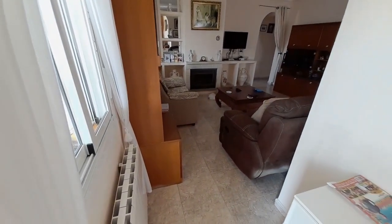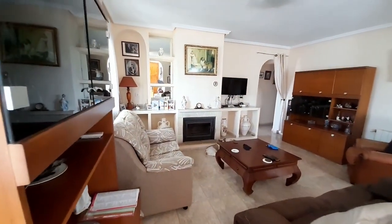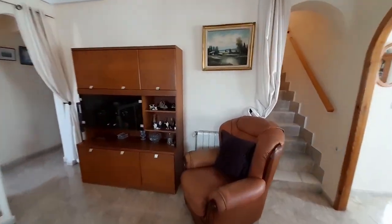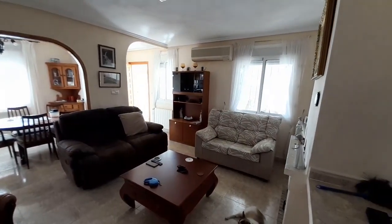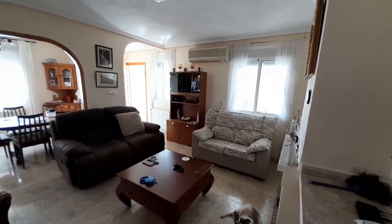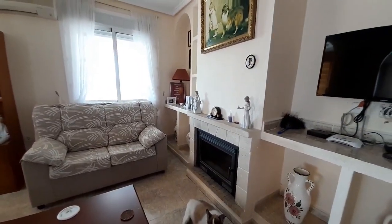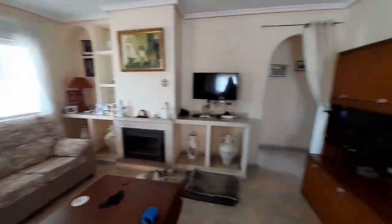You have that lovely log burner over there. Coming around, there's another radiator just there, and your dining area directly in front. You've also got air conditioning in here which can be hot and cold. So you have heating from that beautiful log burner fire, and you've got your central heating radiators as well - you're spoiled for choice in this property.